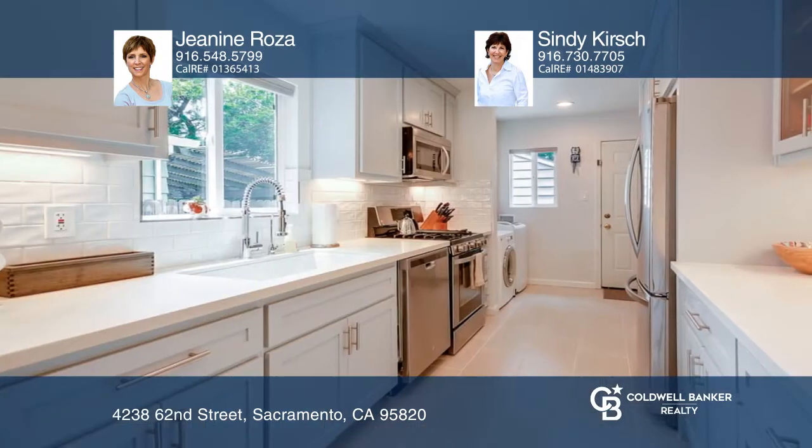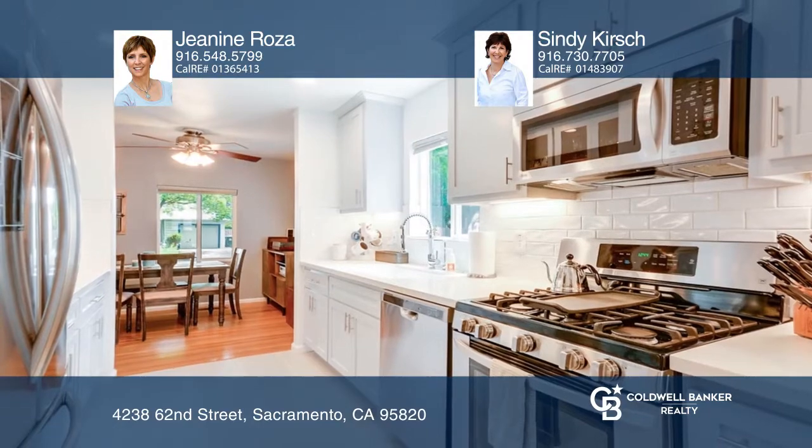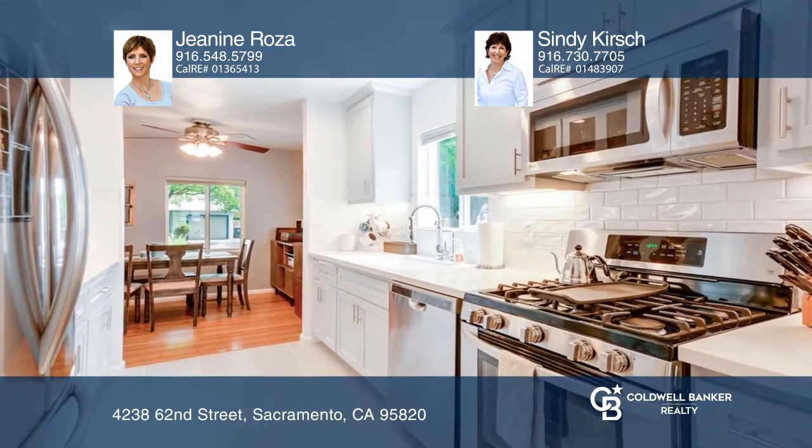The dining area opens to the spacious remodeled kitchen with decorative tile backsplash, quartz countertops, and wonderful appliances. The remodeled bathroom celebrates the 40's style with the shine of today.